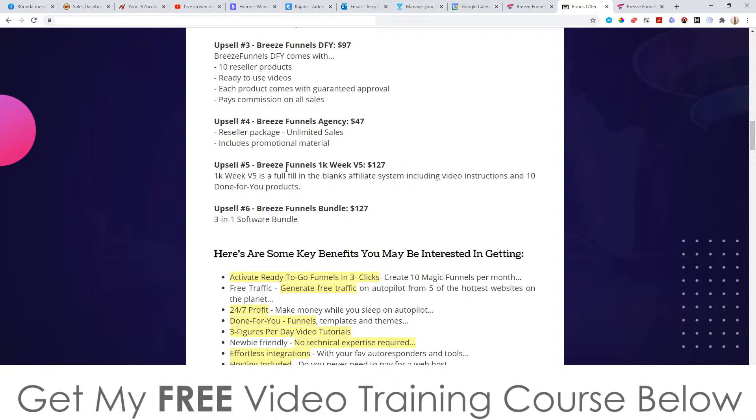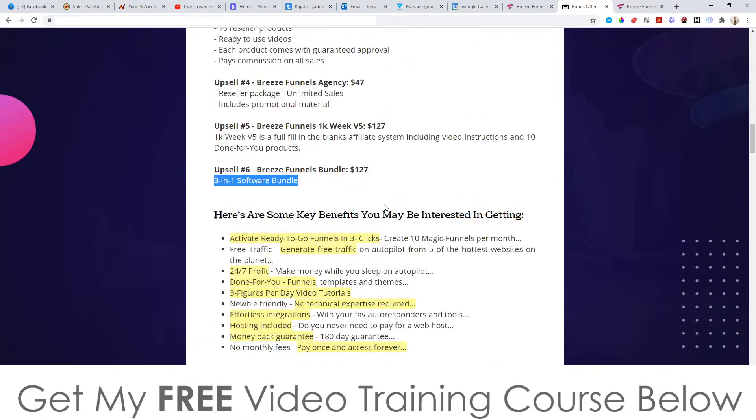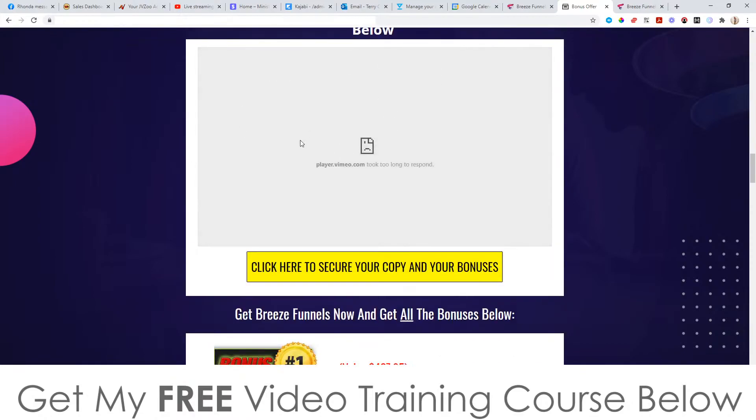Upsell number five is Breeze Funnels 1K a Week at $127, which is advanced training on affiliate marketing plus 10 done-for-you products. Upsell number six is the Breeze Funnels Bundle at $127, which is a three-in-one software bundle. There's also a demo video which you can watch on my bonus page by clicking the link in the description below and scrolling down.